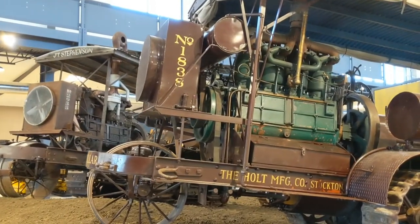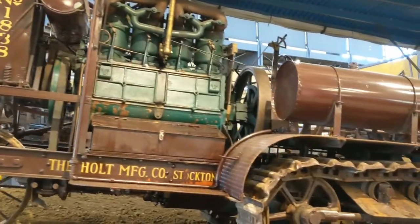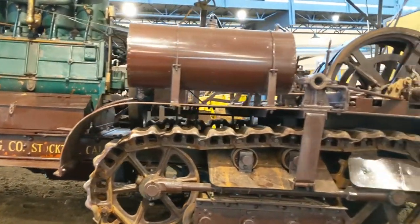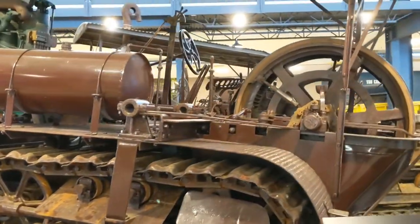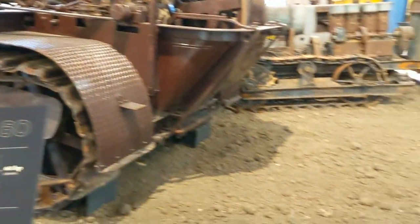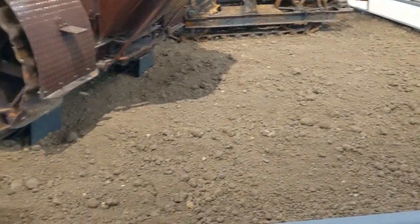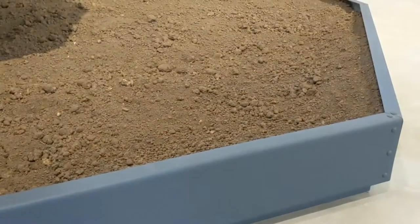Right off the bat, we have the huge Holt 1838 — that's just the machine number, not when it was manufactured. Wow, talk about a beast. I love that they have it sitting in its element — it is literally sitting on a dirt pile. It's all steel construction holding it in. This is fantastic.